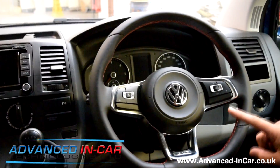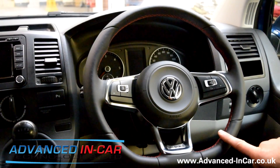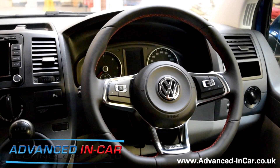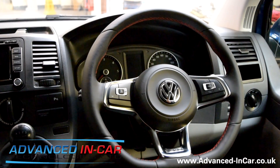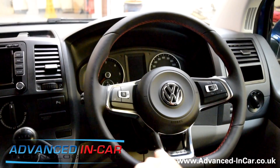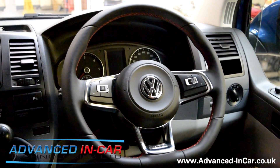One of the interesting things, as you can probably see, is converting the old standard plastic steering wheel — the basic one in this vehicle, not the leather one, and without any multi-function steering wheel — to this new flat-bottomed Golf 7, the very latest one, with lovely detailed red stitching around the inside of the leather.